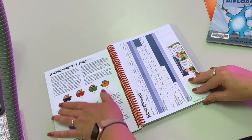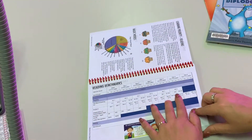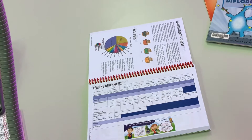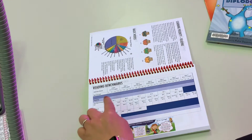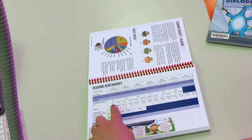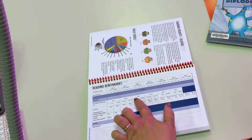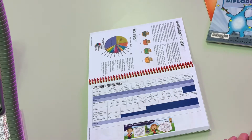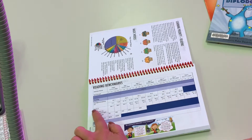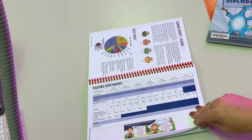At the front we talk about how reading is one of our learning priorities and we also talk about magic words there. This document shows you our reading benchmarks for each year level and where we sit. At the end of semester one — term one and term two — students in prep should be reading between a level one and a level three using the PM benchmarking kit, and we move up in our benchmarks to different levels until year six, where we use a program called Probe to see what level your student is reading at.